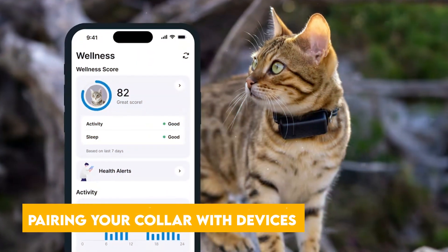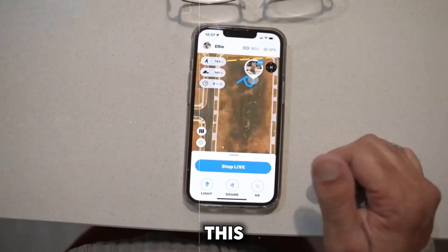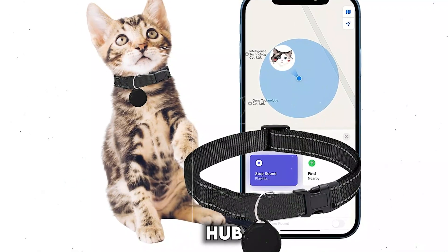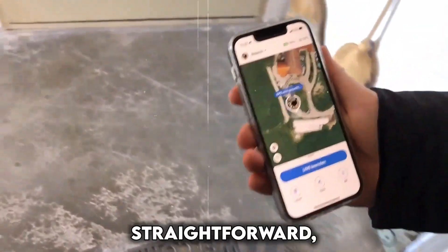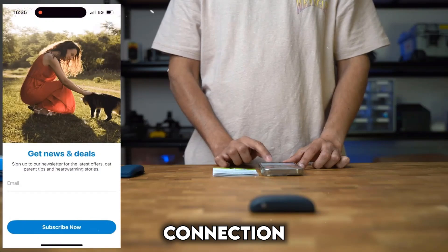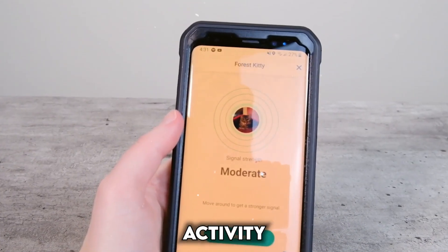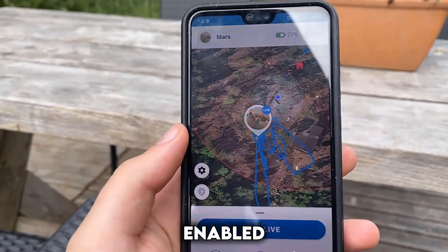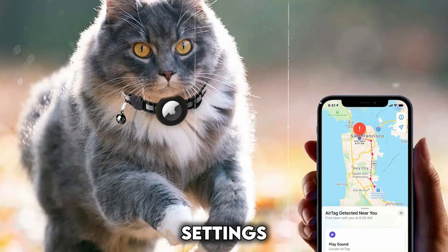Smart collars rely on a companion app to unlock their full potential. This app, typically downloadable for free on iOS and Android devices, acts as your central hub for all your cat's health and activity data. Pairing the collar with the app is usually straightforward, often involving scanning a QR code or following simple Bluetooth connection instructions. The app provides a user-friendly interface for viewing activity levels, sleep patterns, and location for GPS-enabled collars. You can also set goals, receive alerts, and adjust collar settings through the app.